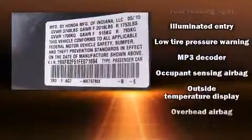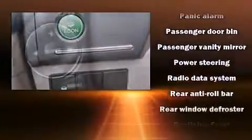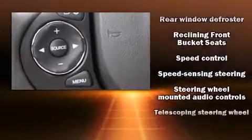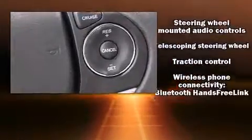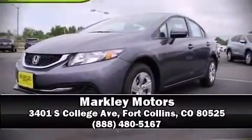Safety and security features include head curtain airbags, front inside impact airbags, traction control, a panic alarm, and ABS brakes. Brake assist technology provides extra pressure when applying the brakes. Please don't hesitate to give us a call.